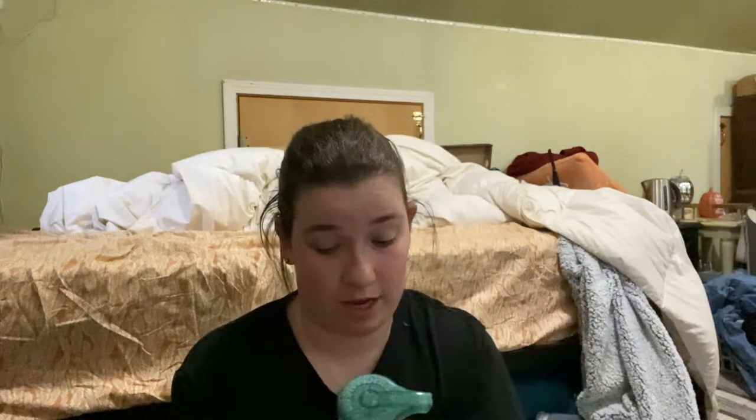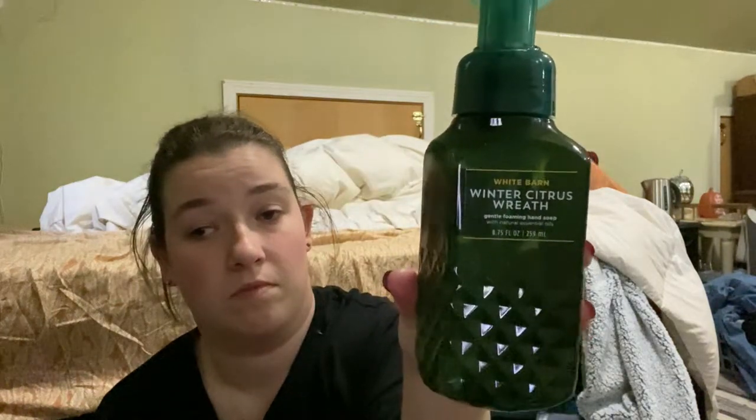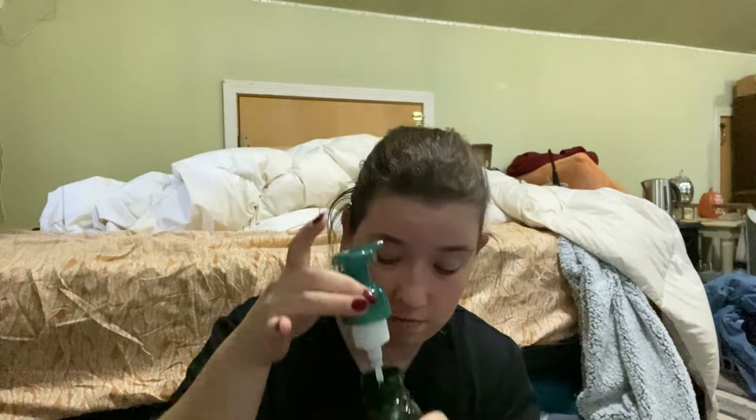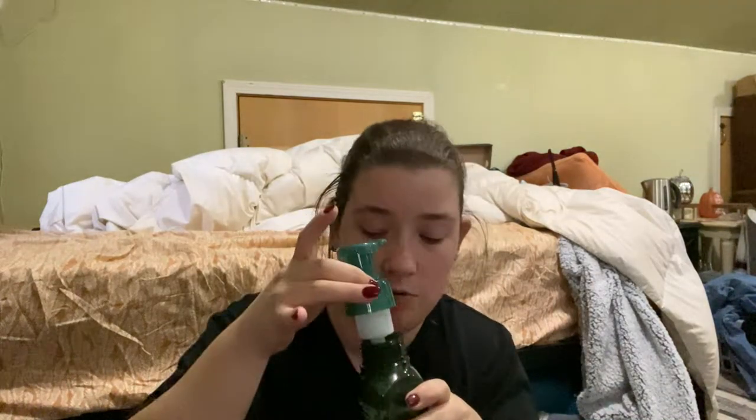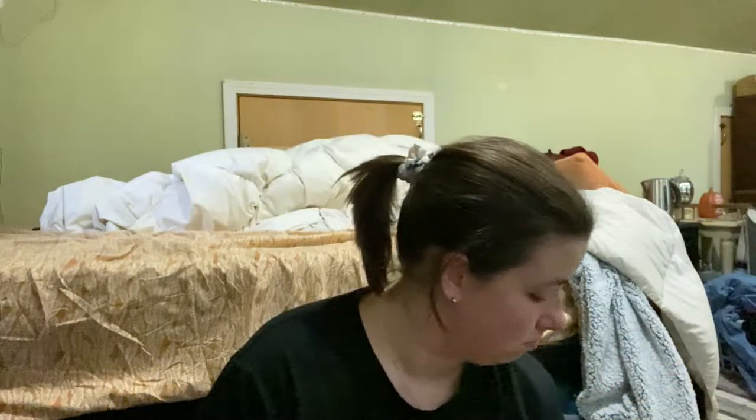The next one I got was Winter Citrus Wreath. This one just smells like oranges and a lot of fruits mixed in. Usually they'll have the scent notes on the side of the bottles, but they don't have that on this one.